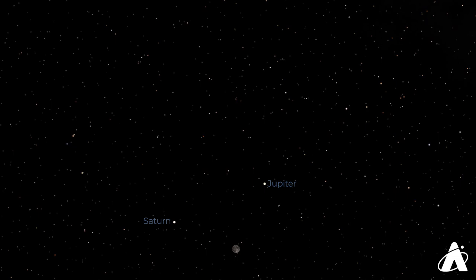That's what we've got for you this week. Don't forget to subscribe so you can get notifications for all the great content coming from the Adler Planetarium. Also follow the Adler on Facebook, Twitter, and Instagram. Have a great week, and we'll see you soon.